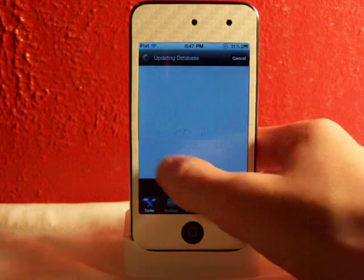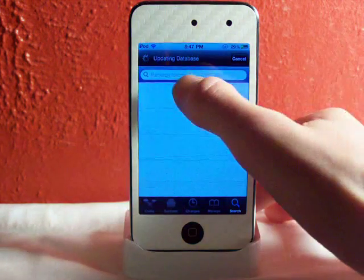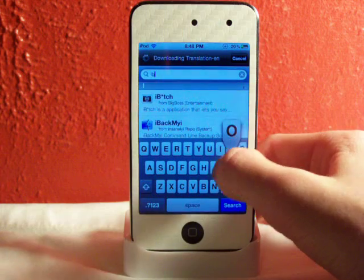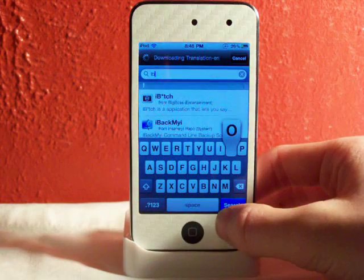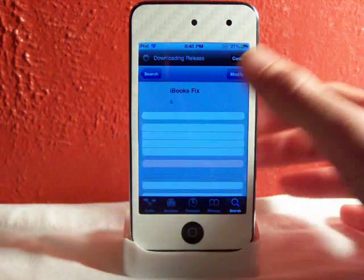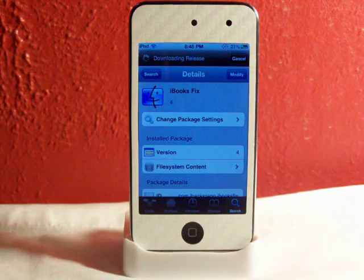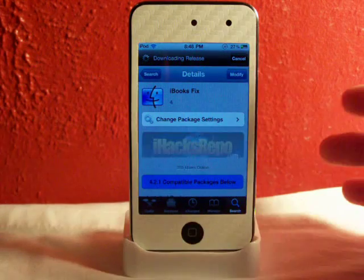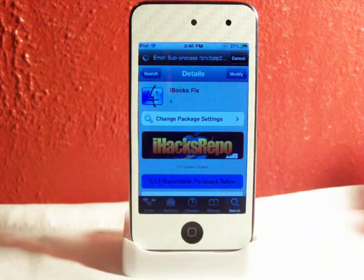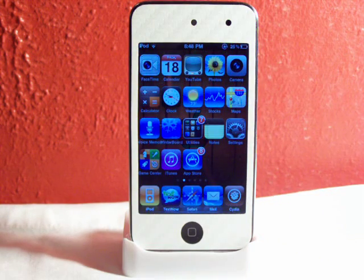After this is done loading you can go to search and search iBooks — it should be iBooks Fix. You can tap on iBooks Fix, and then once you install this and you respring your device, it will apply a fix to this iBooks error that's telling you to restore and reinstall iBooks to your iDevice.